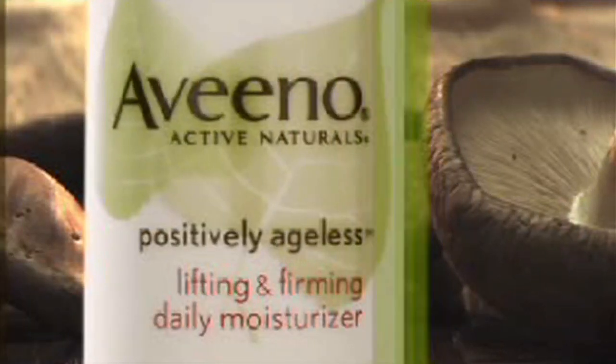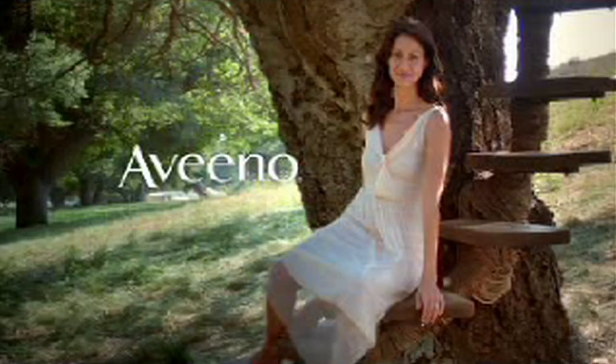Positively Ageless anti-aging lifting and firming for firmer, younger looking skin. Only from Aveeno.